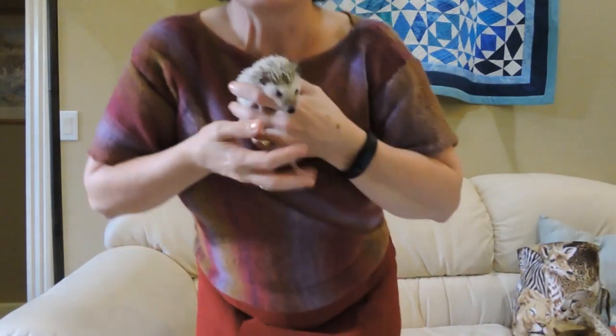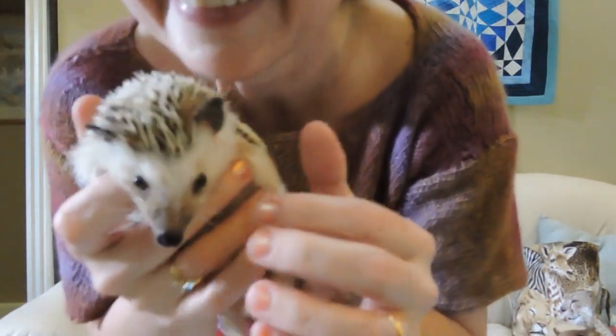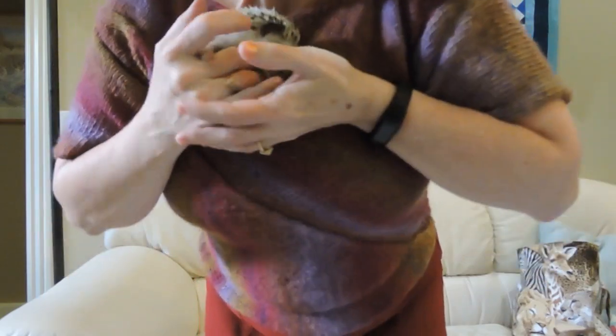I've seen evidence that she's been in her wheel, so she's figuring it out. She's got me a little worried right now just because she didn't eat last night on her own, so I am going to stop the footage and syringe feed her — I don't want to take any chances. She's very vocal too. Anyway, okay, bye Olivia!